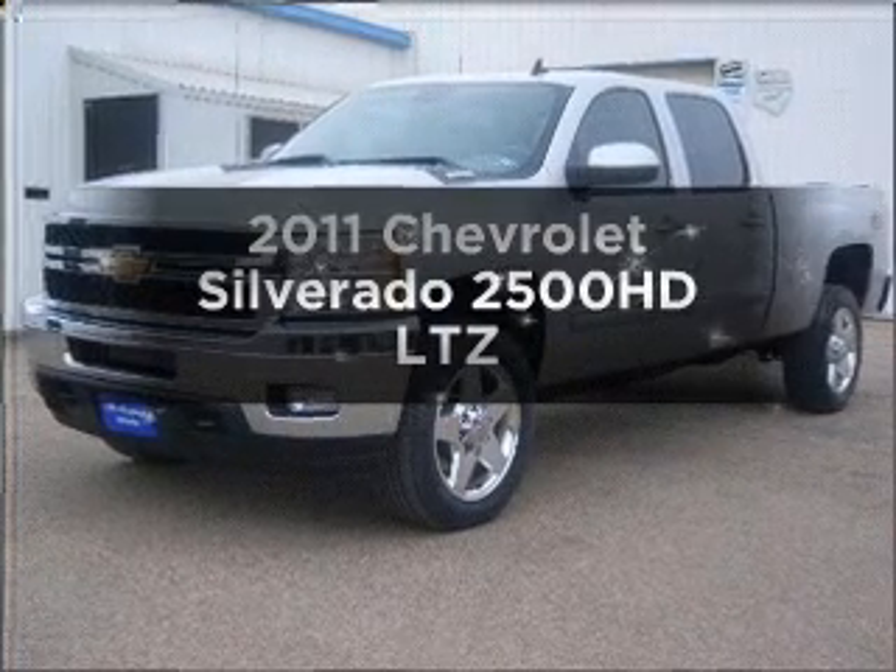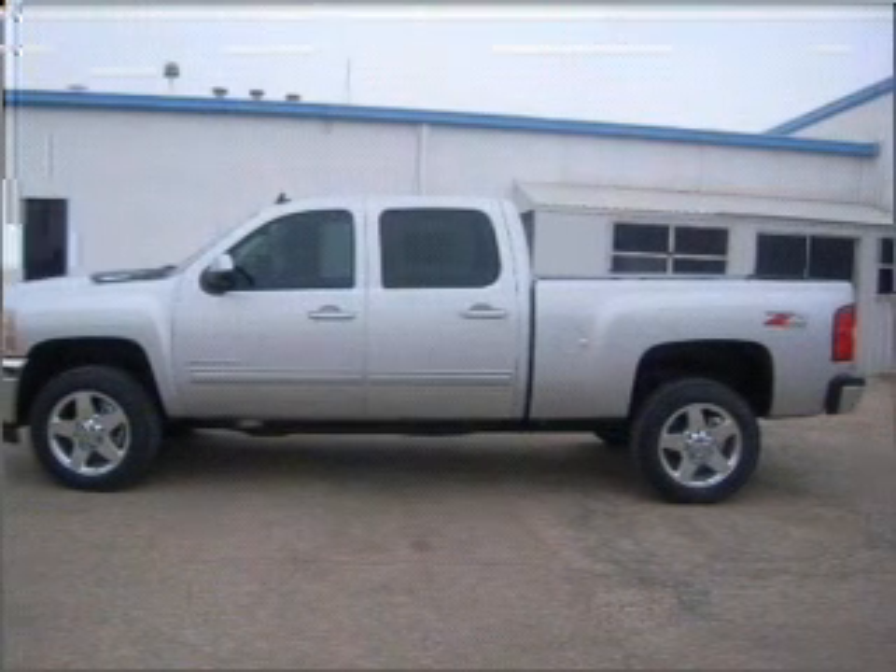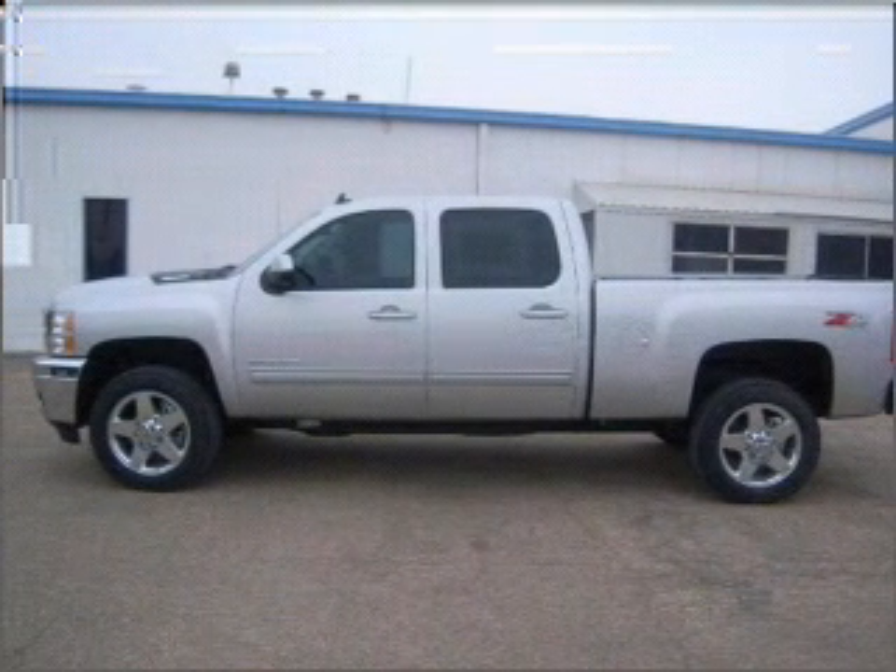Get noticed in this 2011 Chevrolet Silverado 2500 HD. If you're looking for an automobile with great attributes, look no further.